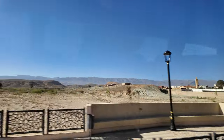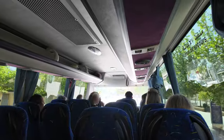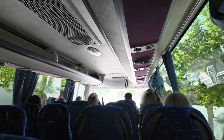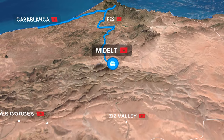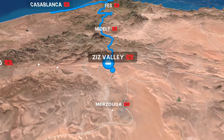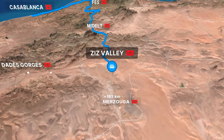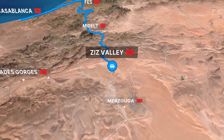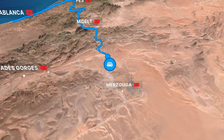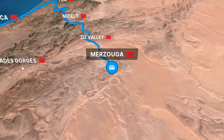We started our day early, excited to begin our journey to the Sahara Desert. The trip itself was to be one of the highlights of our Moroccan adventure, crossing the High Atlas Mountains, winding through breathtaking mountain passes, then following the Ziz River as it carves its way down through steep gorges and a lush valley of date palms, finally arriving at the town of Merzouga, right on the doorstep of the Sahara.